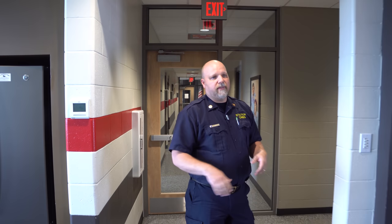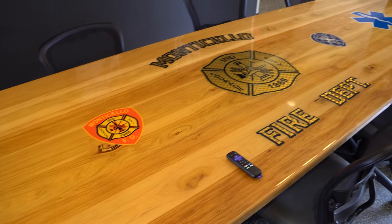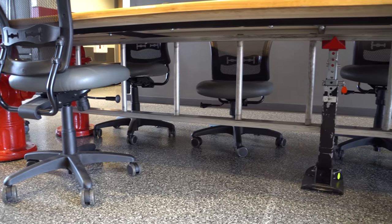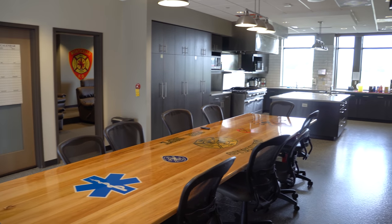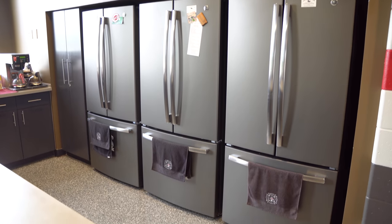Walking out of the administrative hallway we're into their living area — the kitchen and dining room. I really enjoy seeing this table; it was made by one of their members. They got the wood, built it, covered it with stickers. It has fire hydrants underneath and a ladder, and it's so big they had to put a jack under it where it started to bow. This kitchen is huge too — industrial-size appliances, two dishwashers, separate A, B, and C platoon refrigerators, and a good prep area.